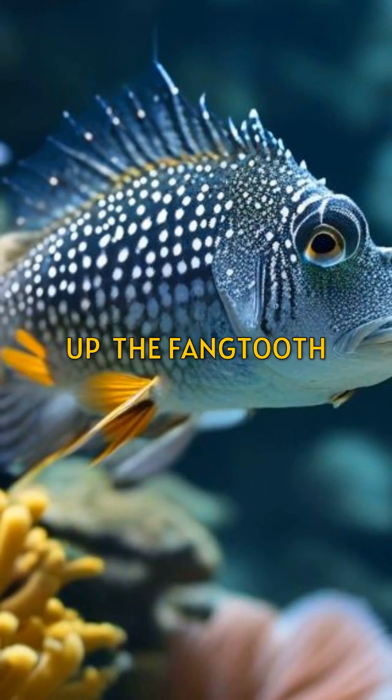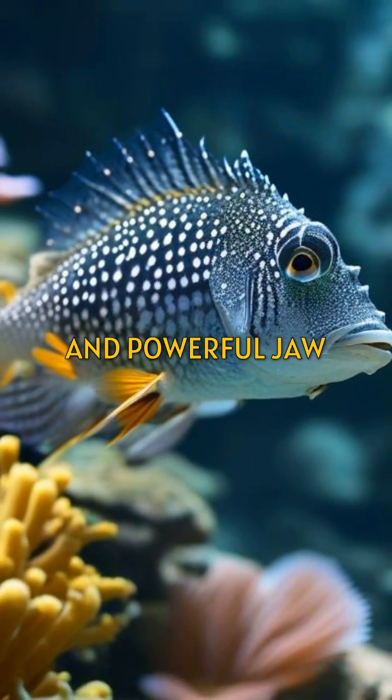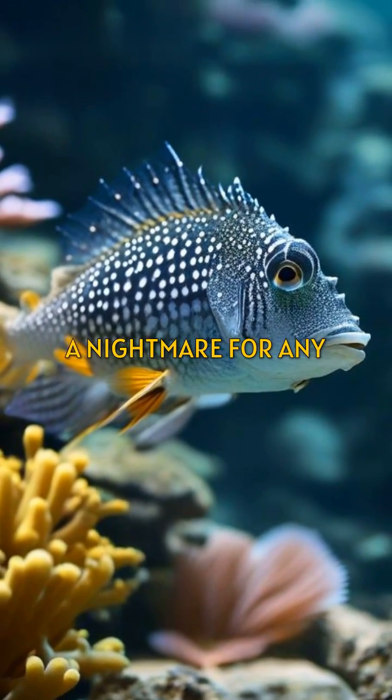First up, the fangtooth fish. With its oversized teeth and powerful jaw, it's a nightmare for any passing fish.